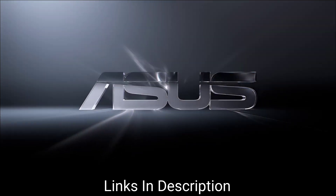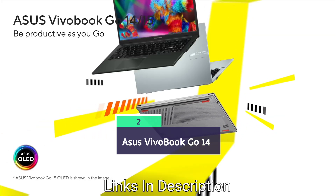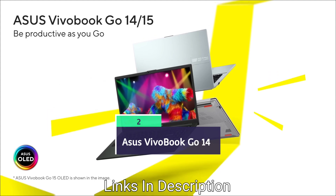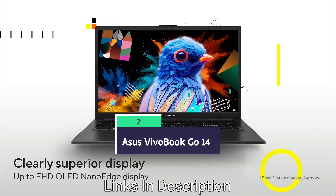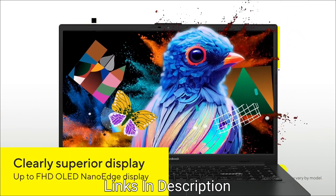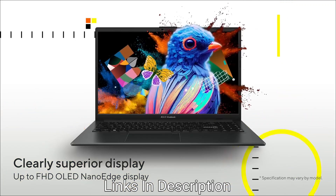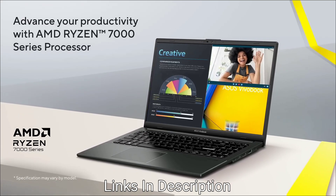ASUS VivoBook Go 14 comes with a price range of $500 or 40,000–45,000 Indian rupees, offers nine hours of battery life, and is best suitable for engineering students for note taking, coding, and other simple tasks for their engineering work.